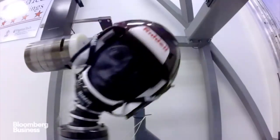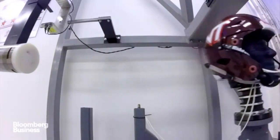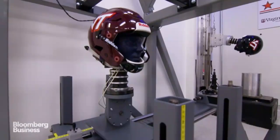What we found in our testing is that the difference in these helmets is dramatic. Some helmets do a much better job at reducing head acceleration than others.